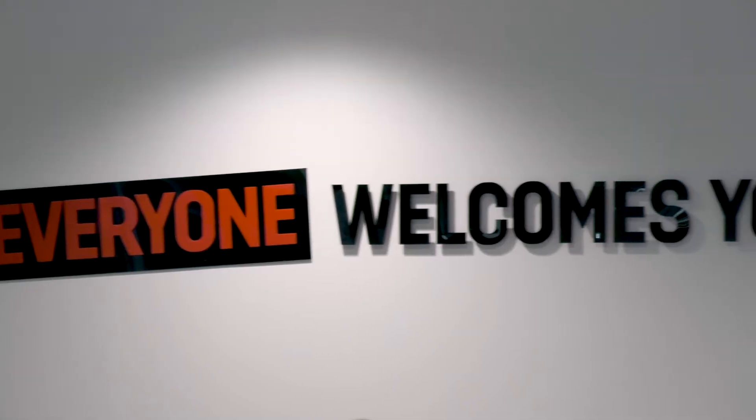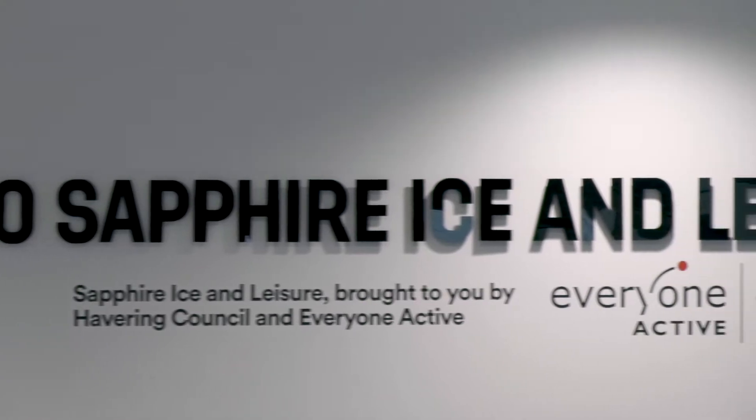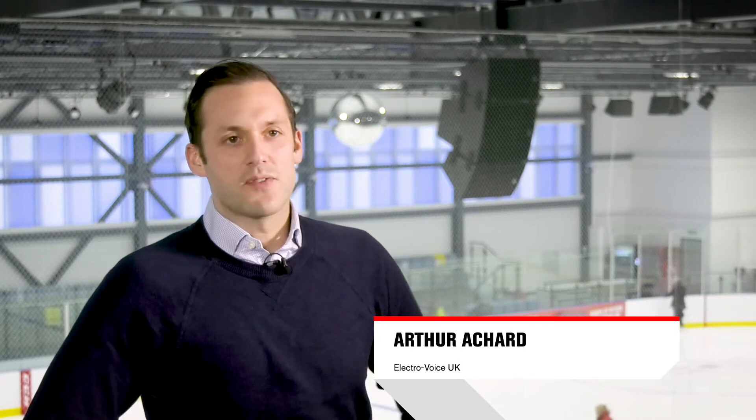Hi there, I'm Arthur Ashard and I work for Electrovoice in the UK. We're here today in Romford at Sapphire Ice and Leisure looking at the ice rink arena. One of the main challenges we had here was the fact that we needed high energy music and speech intelligibility throughout the whole system, depending on what it was being used for — whether it was commentary, speech, a disco session on the ice, or a full-blown ice hockey game.